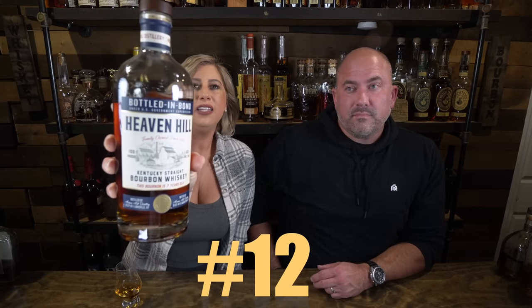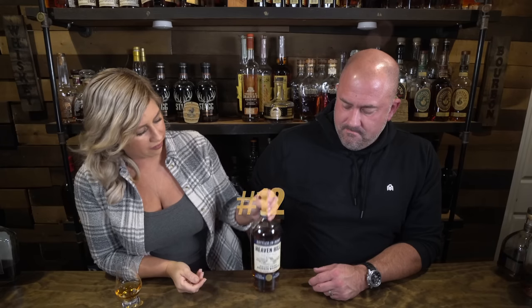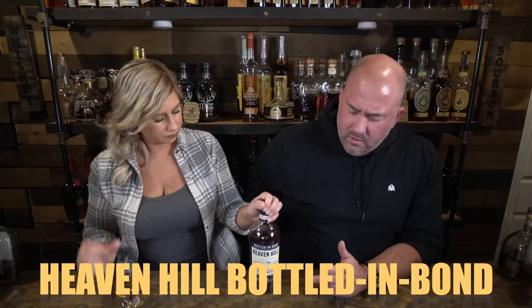Next up is Heaven Hill Bottled in Bond. Those usually run around $50 in Georgia and up to $60 in some other places — so somewhere between $50 and $60 usually. This has that strawberries and cream that I love, plus that freshness and a little bit of buttercream.